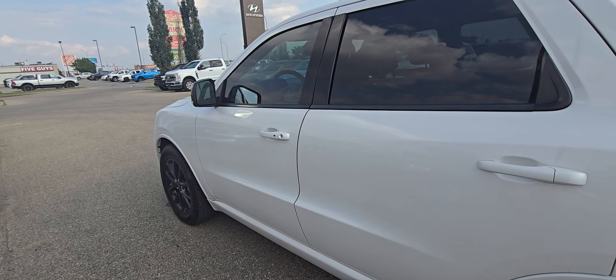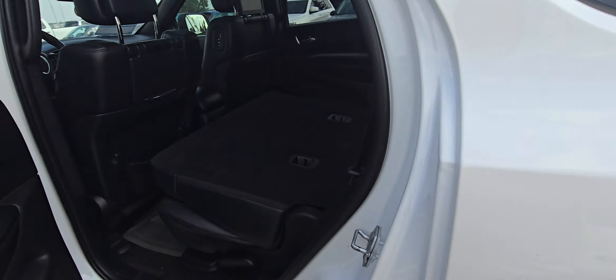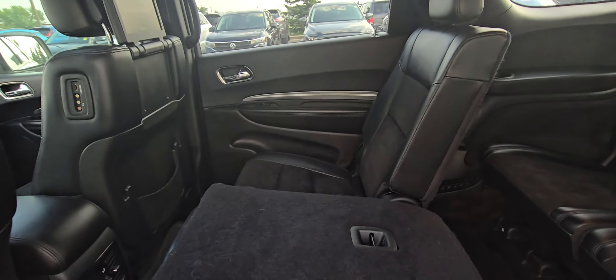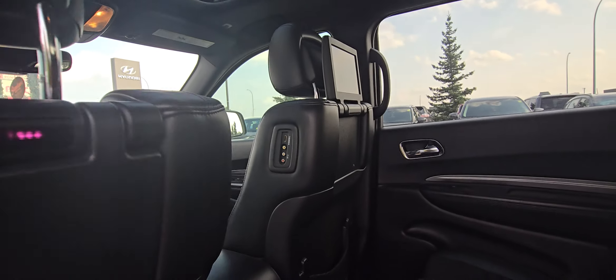It's got a bench in the middle row with loads of room, heated seats in the back, a 150-watt plug-in charging outlet, DVD entertainment, and everything you'd want.